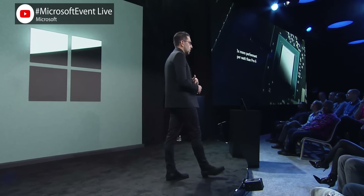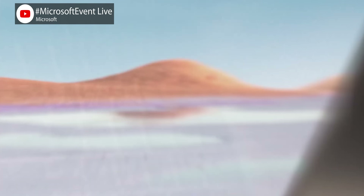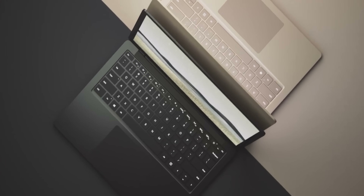And that's really the most attractive feature of ARM-powered devices. At the launch event, Microsoft said the Surface Pro X has three times more performance per watt than the Surface Pro 6. It's faster, thinner, lighter, while still running the full power of Windows.